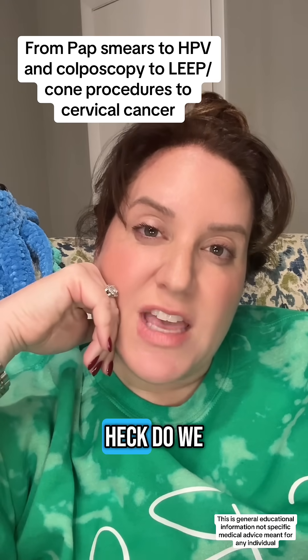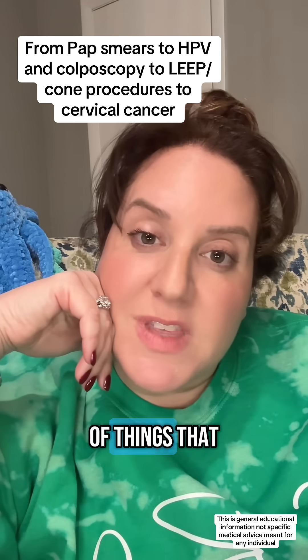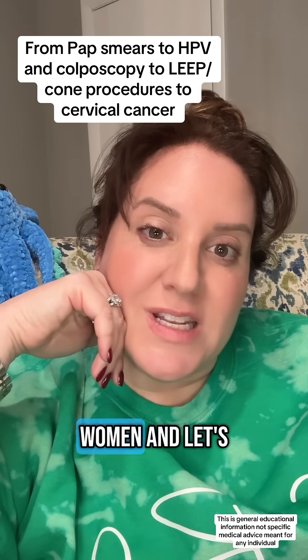You're all getting pap smears, so what the heck do we do if the pap smear is abnormal? And what's the whole spectrum of things that might happen to your cervix? Hi, I'm your local OBGYN. I love women, and let's talk about it.